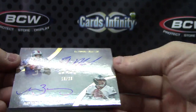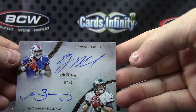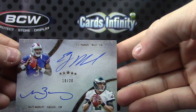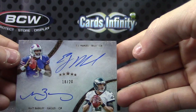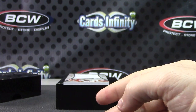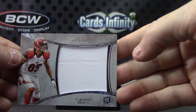Dual autograph — EJ Manuel, Matt Barkley. First box that did not have a book in it that I've opened all day long. 18 of 20, EJ and Matt. And the last one — Tyler Eifert jersey card, number 2 of 87.